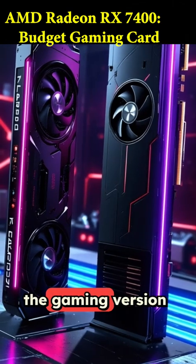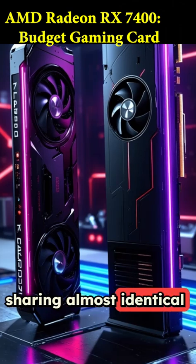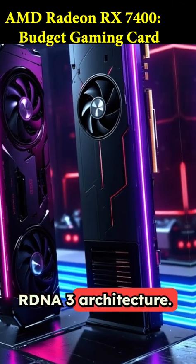This card is essentially the gaming version of their recently launched PRO W7400, sharing almost identical specs on the new RDNA 3 architecture.